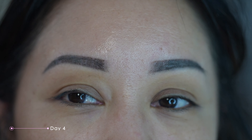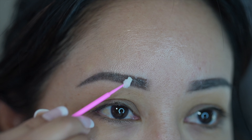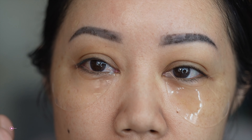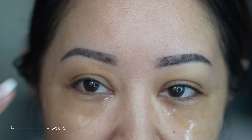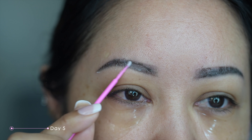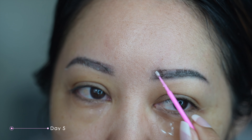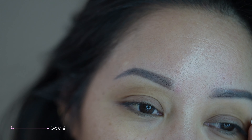Day four with the brows and they are really scabbing — it looks really bad in person, like scales in a way. You just have to keep it moisturized with the aftercare ointment. This is day five and they are flaking and scabbing, it doesn't look pretty. Even applying the ointment you can feel where it's scabbing. In person it looks a little bit like a snake shedding its skin.